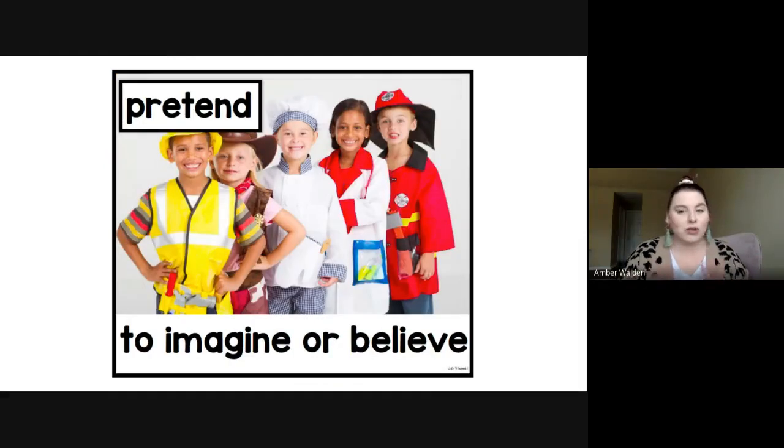Our next word is pretend. You guys all know about pretending — it means to imagine or believe. I want you to point to your brain because that's what you use to imagine or believe. You might be playing pretend where you are pretending you're driving a car, or pretending that you're baking some cookies. You could pretend to do anything in the world — that's what's so cool about pretending.